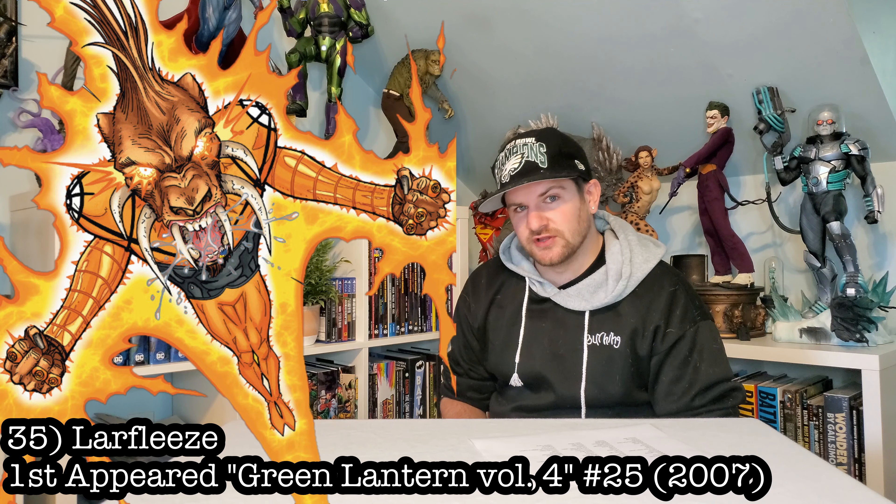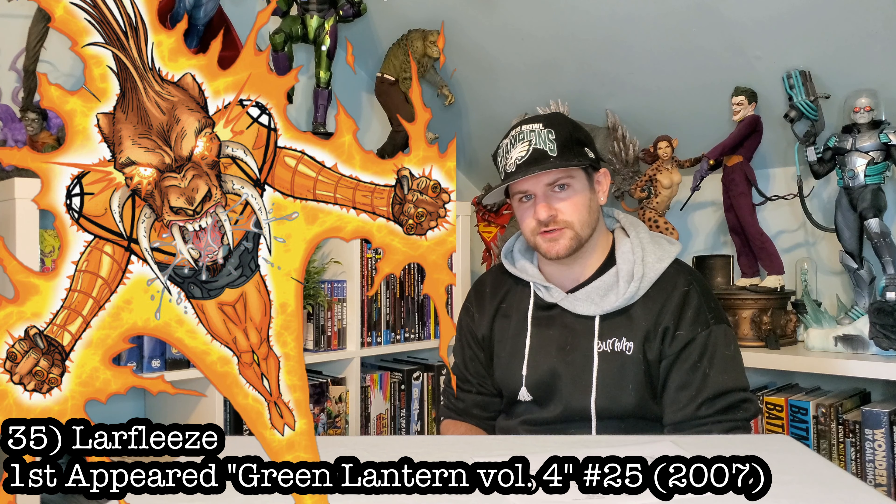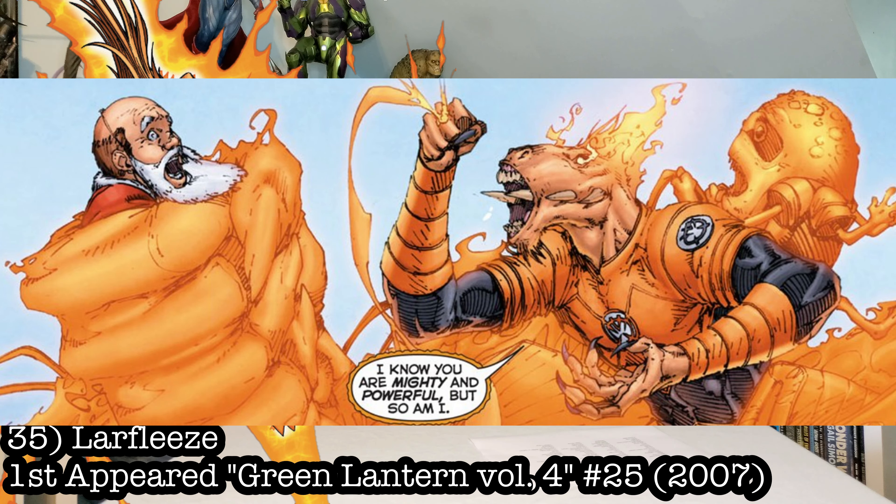One of my favorite villains coming up: we got Larfleeze. This is the soul keeper of the Orange Lantern and the Orange Lantern Corps. This dude is hilarious — if you guys haven't read Jeff Johns' Green Lantern run, he's just hilarious. I gotta have this in my collection.